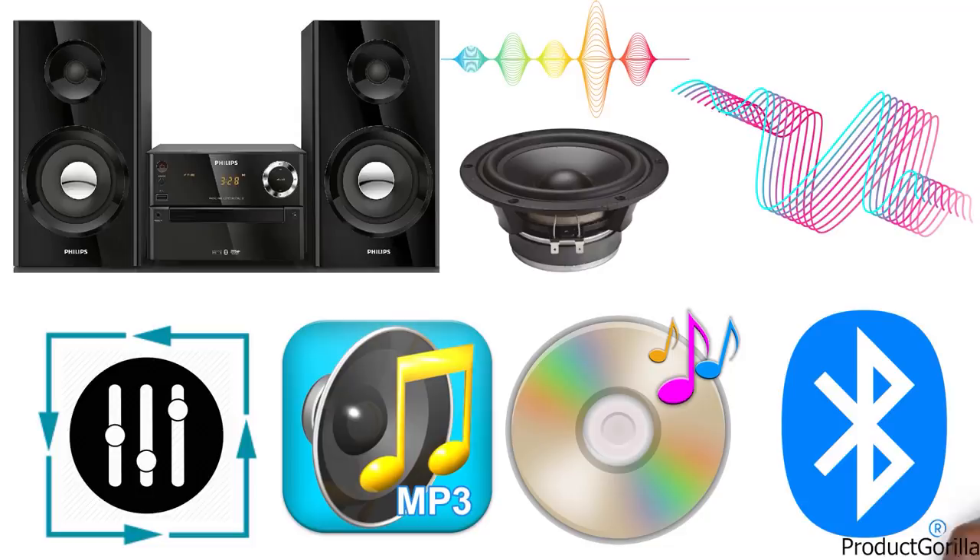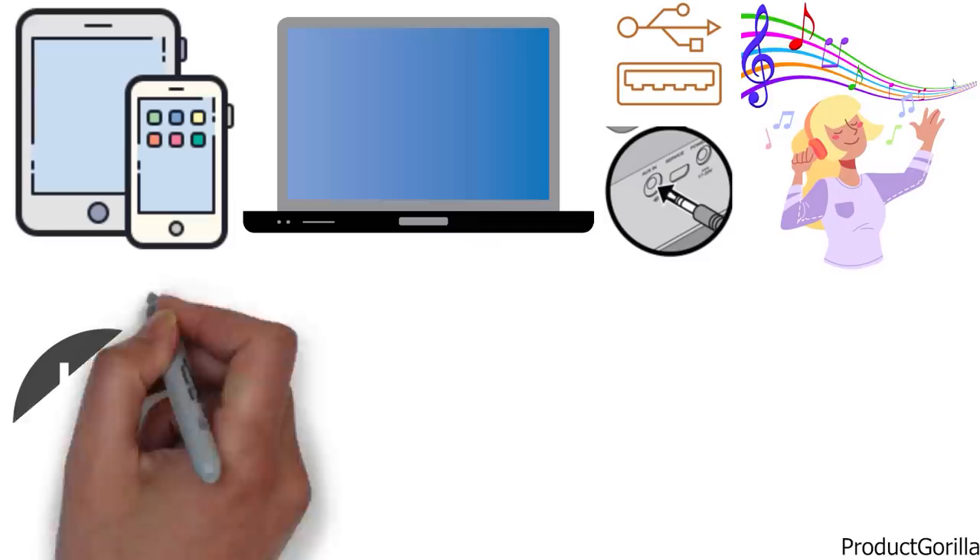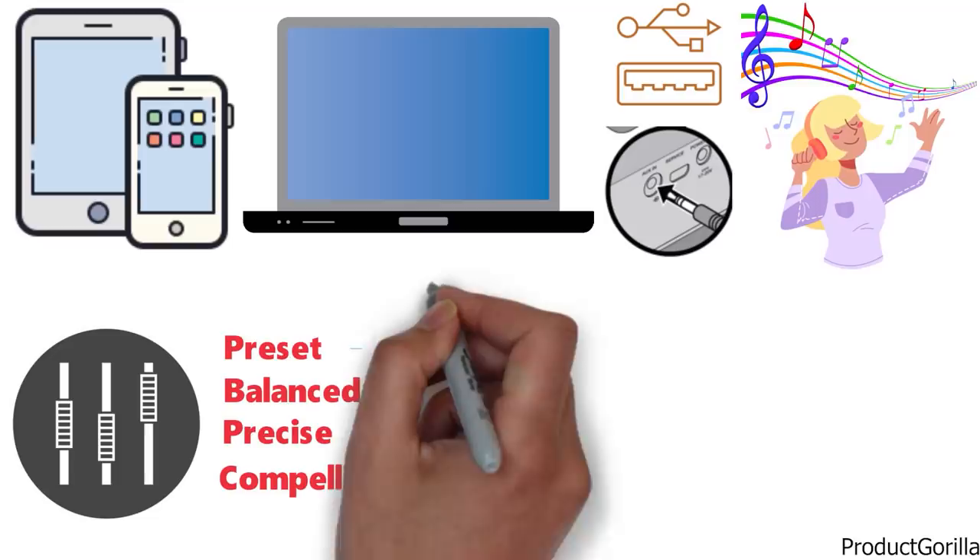Bluetooth technology allows easy wireless connection of your smartphones, tablets, or laptops. Audio in and USB provide a direct connection to your playlists for playback from portable media players. Digital sound control features a selection of preset, balanced, precise, and compelling controls you can use to optimize the frequency range of any musical style.